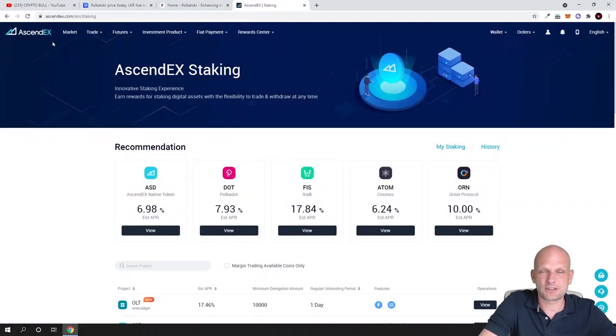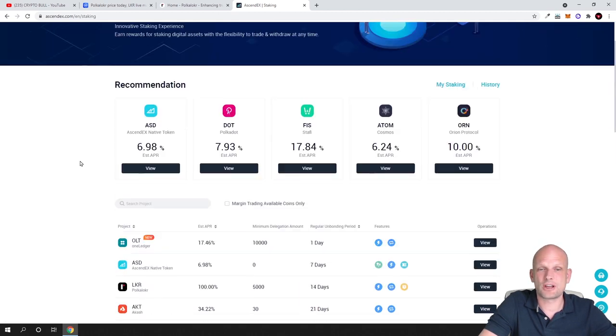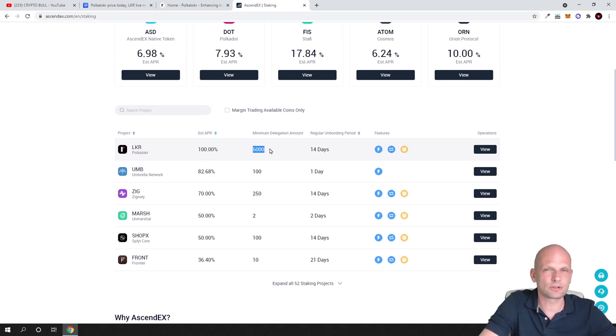You can stake LKR on AscendEx cryptocurrency exchange. Once you are logged in and have an account, go into Investment Product, click on Staking, and you will get redirected to the staking page. Scroll down, click on estimated APR once, click again, and you will see the top cryptocurrency is 100% per year. The minimum amount of tokens you need to stake is five thousand LKR. I started staking it last week and already posted it to my patrons.